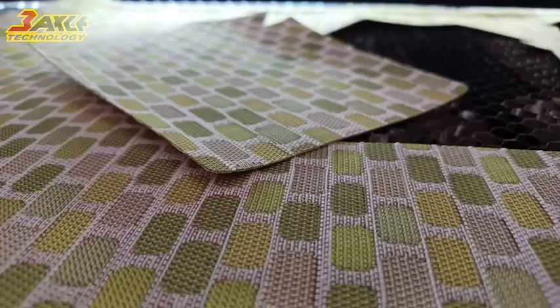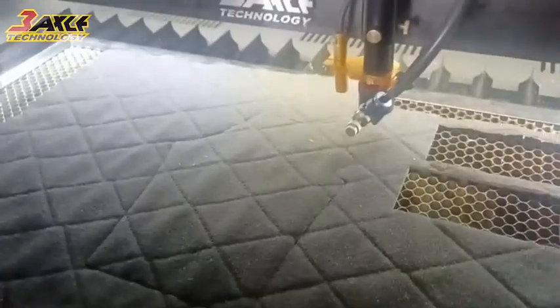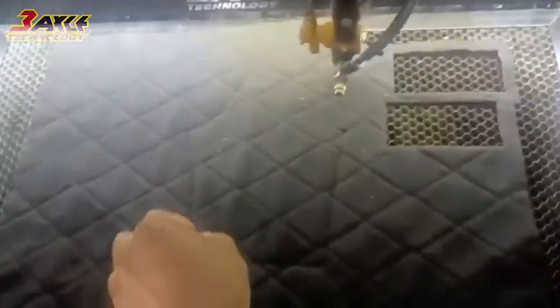This is especially true in the processing of various fabrics such as velvet, natural leather, and synthetic leather. The following will briefly introduce the convenience of laser cutting fabrics and related precautions.